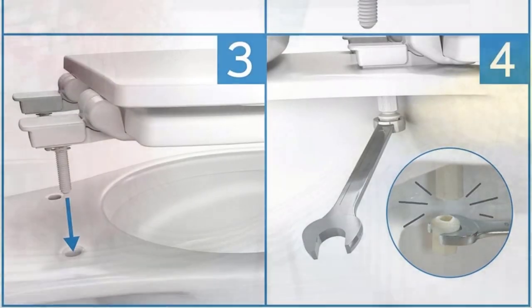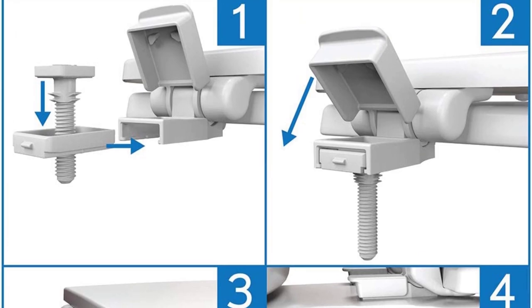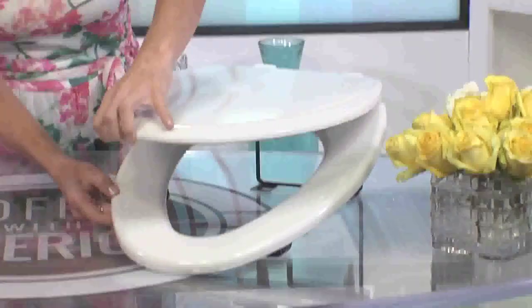With the Sta-Tight seat fastening mechanism, you'll never have to worry about your seat being unfastened again. The Sta-Tight seat fastening system requires only a wrench for its straightforward assembly process.